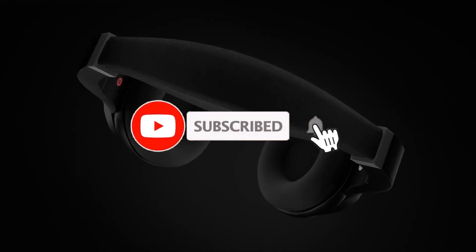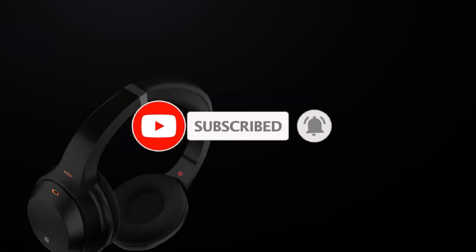But they are not the only ones, obviously, and we are sure that in this video you will find the ones that fit your needs, tastes, and budget. But first, please like and subscribe to this channel, and then sit back and relax.